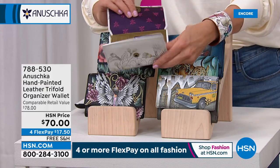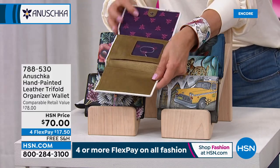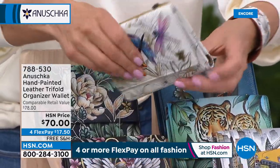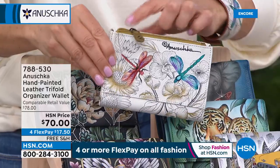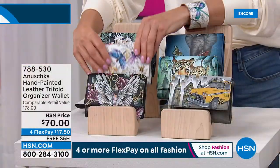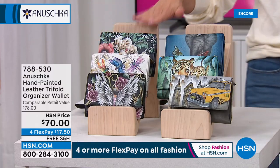They're all RFID protected. They open up in a tri-fold design with ID windows, credit card windows, and on the back — again, all hand-painted, genuine leather. They also have a zipper compartment, so they're beautiful wallets. Those are on FlexPay for $17.50.